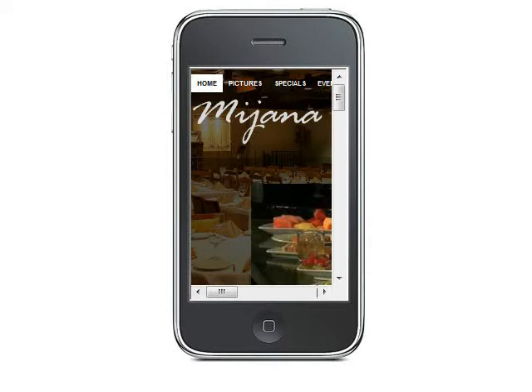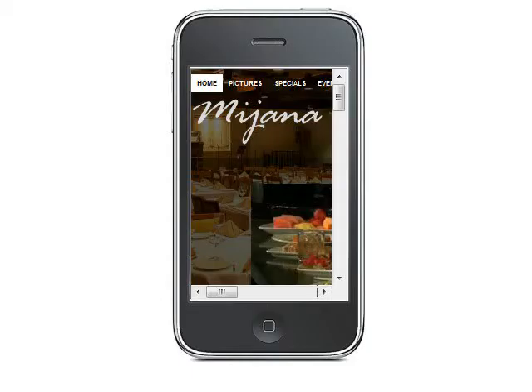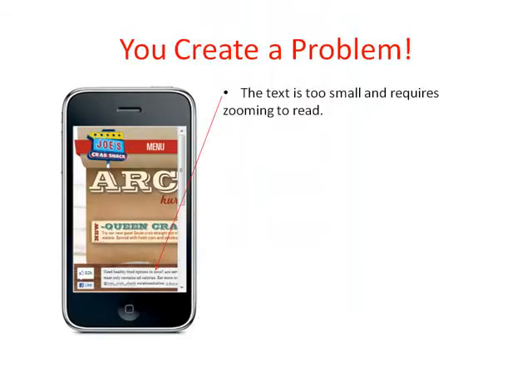Your website just doesn't translate well to a mobile phone. It was designed for a full-size PC screen, which is 10 to 12 times larger than my phone screen. So it just doesn't work well when you try to squeeze it onto the display. When you try to take this website and view it on this screen, you have a problem.